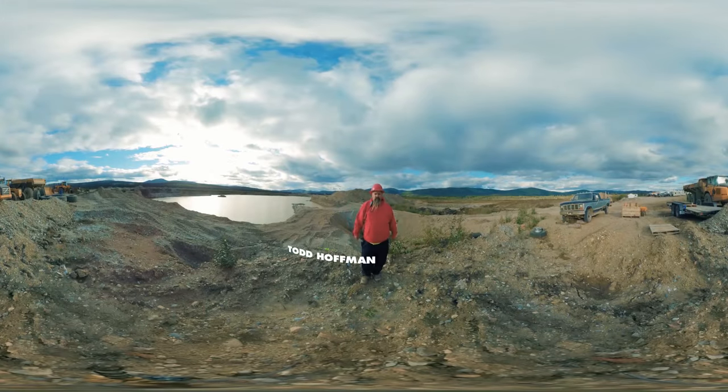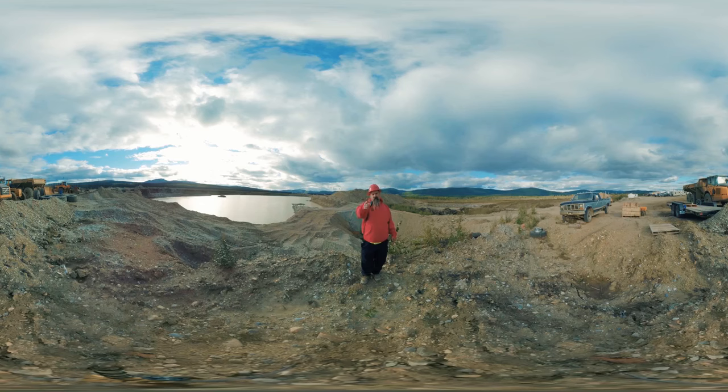Hey guys, I'm Todd Hoffman with 316 Mining. You're here at McKinnon Creek at our gold mine, and you guys are going to follow the gold in virtual reality.